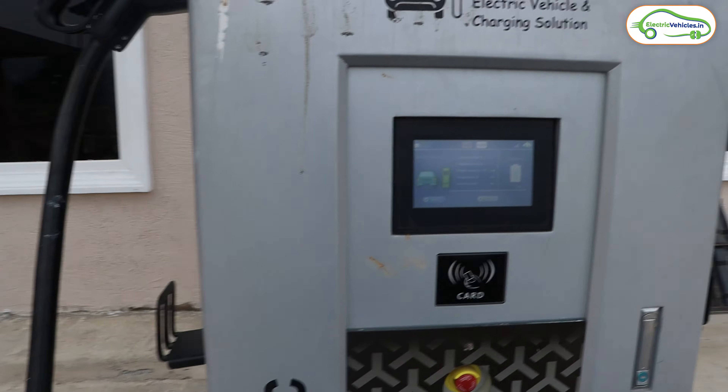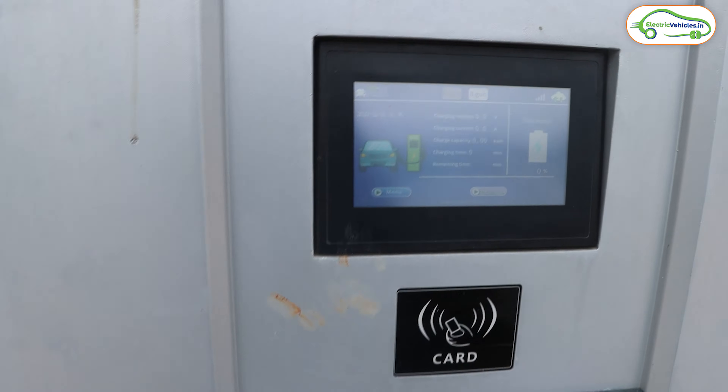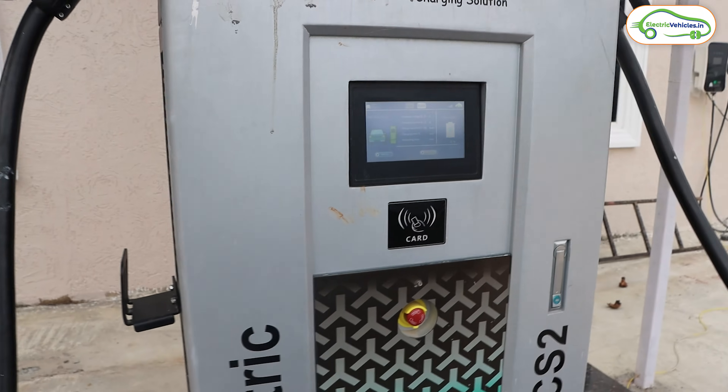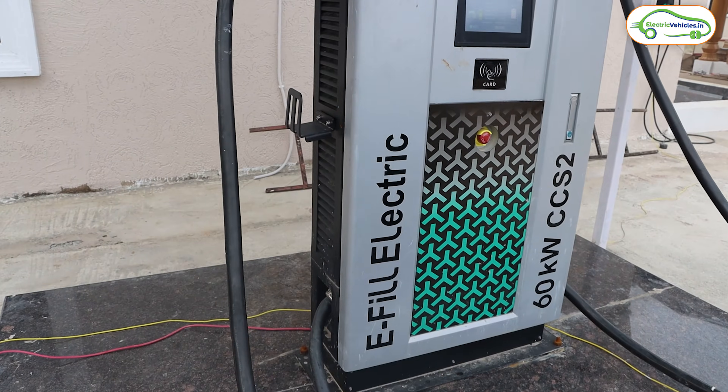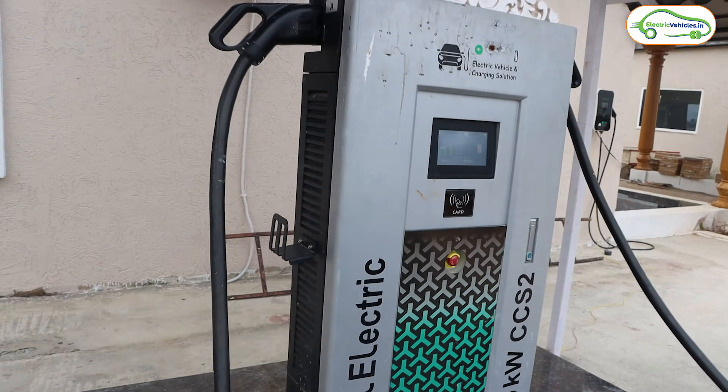Since our MG ZS EV has a 50 kilowatt hour battery, this charger can charge our electric car in just about one hour. There is a small display on the charging station, but we don't really need the information on the display because all the details are available in the app. I need to download the e-fill Electric app to access this charger.